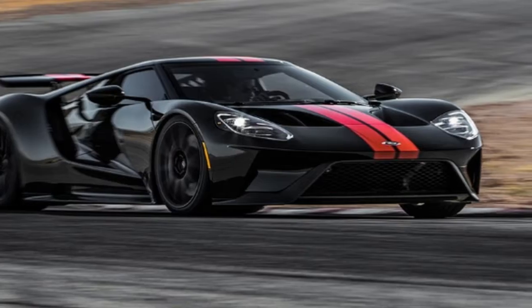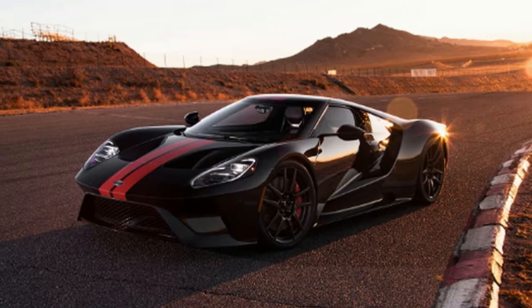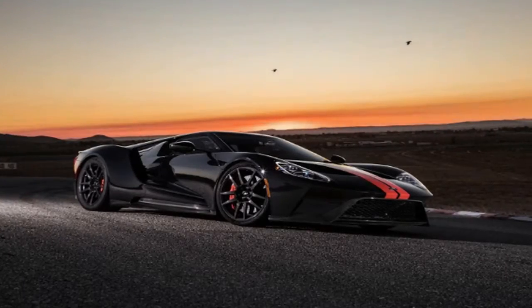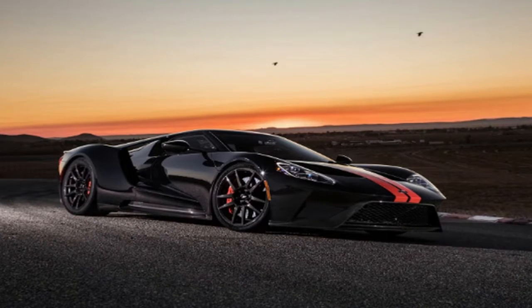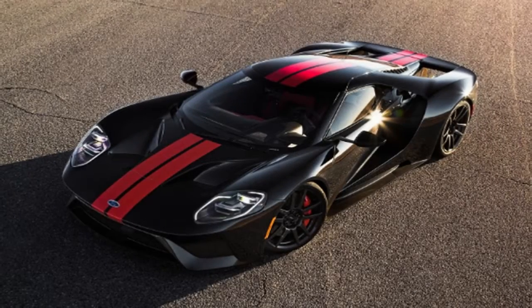It was at this point the excrement hit the ventilator with our first GT, just as we were about to hot lap it in anger at Willow Springs. The wounded car was shipped back to Michigan, where Ford diagnosed a blown shock, a damaged wiring harness, and an out-of-tolerance brake booster. More than 5,000 miles of torture and torment at the hands of the enthusiast press had taken its toll on the early-build car.